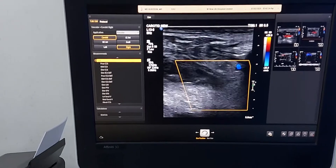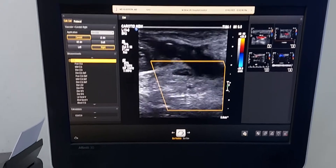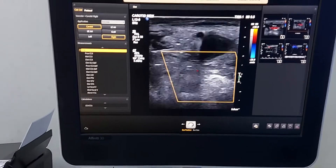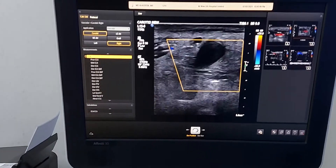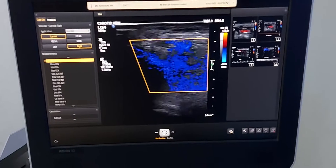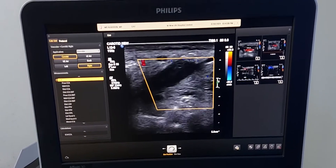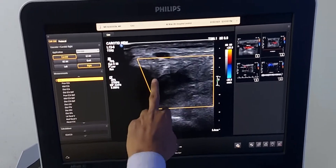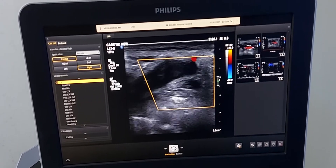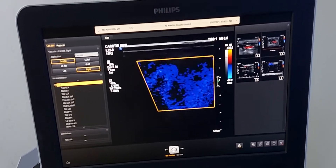So, this is a rare finding — both internal and external jugular veins are thrombosed, and it extends up to the mediastinum as well. This is the external jugular vein, and this is totally thrombosed. It goes down to the mediastinum. This is the clavicle, and the vein goes deep to the mediastinum and is totally thrombosed.